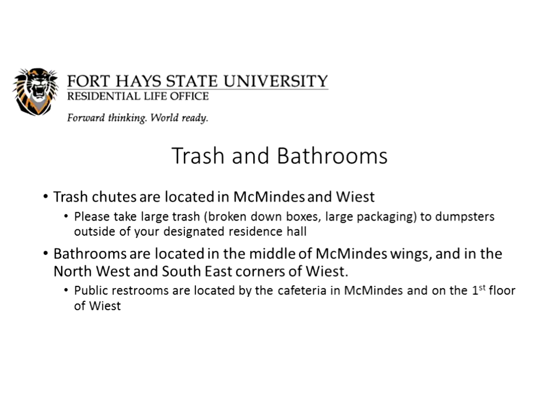Some common questions from students arriving on campus: Where are the trash chutes? In McMinus and Wiest, we ask that you take large trash like broken-down boxes and large packaging outside to the dumpsters located behind both buildings. The trash chutes in McMinus are located on the east and west ends of the building, and in Wiest on the back side. For those in Custer or Tiger Place, you'll just walk your trash outside. Bathrooms are located in the middle of the McMinus wing and on the northwest and southeast corners of Wiest. There are also public restrooms by the cafeteria in McMinus and on the first floor of Wiest for family and friends helping you unpack.